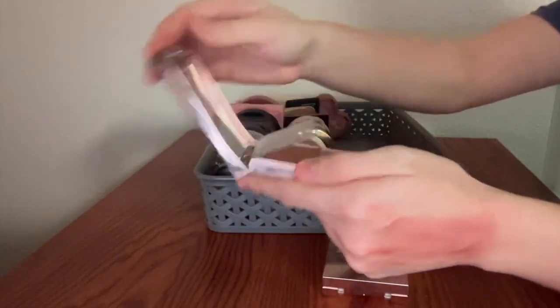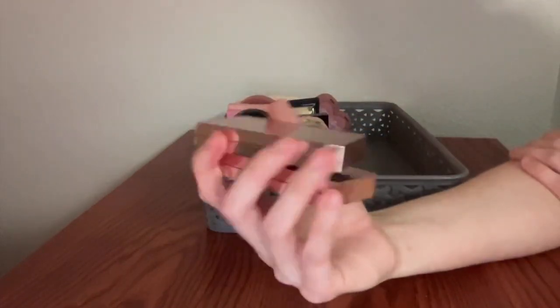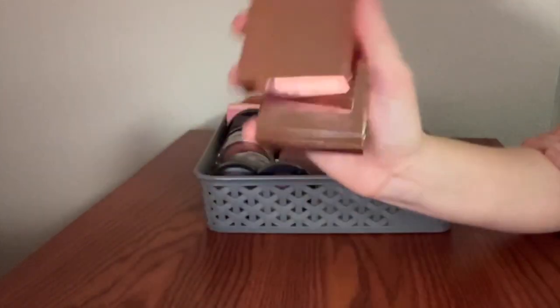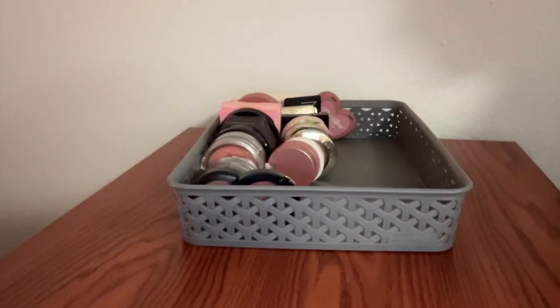I want every shade of these imaginable, ever — even the ones I don't really wear, like the very bright corals and the baby doll pinks. I don't even care. If it's in this formula, I would probably wear it. Beautiful, amazing, spectacular. Love.